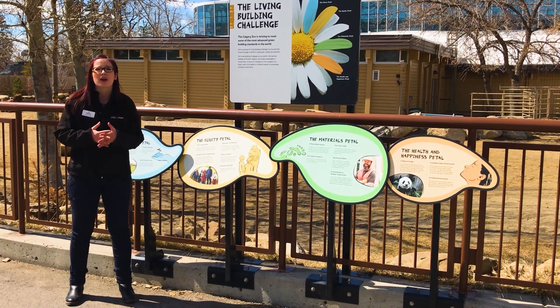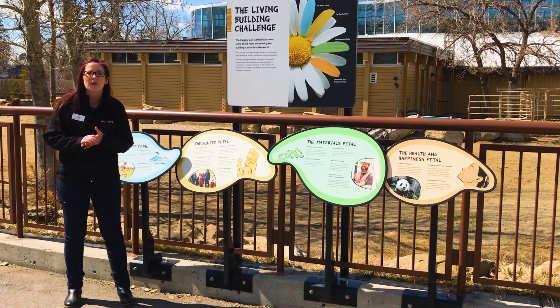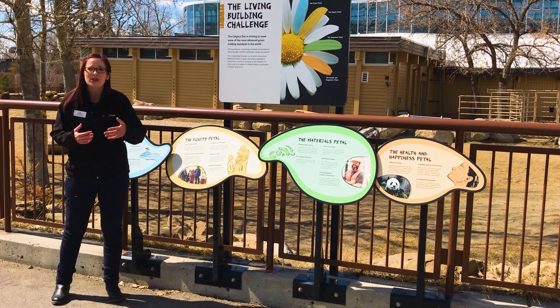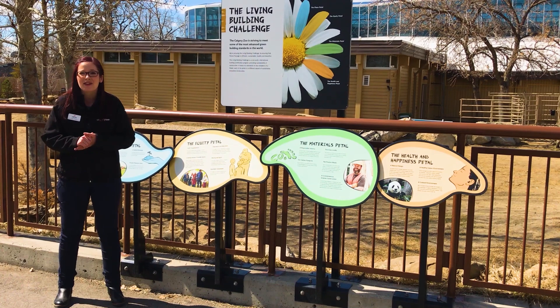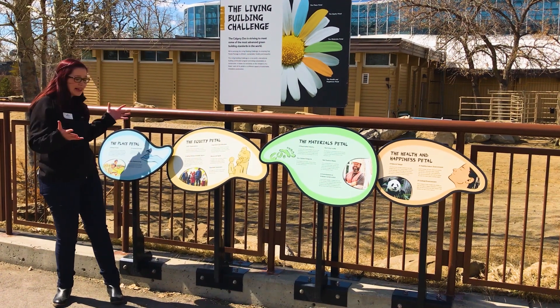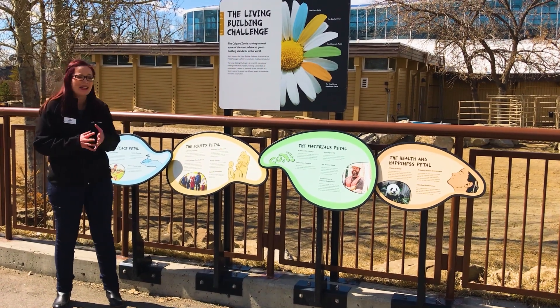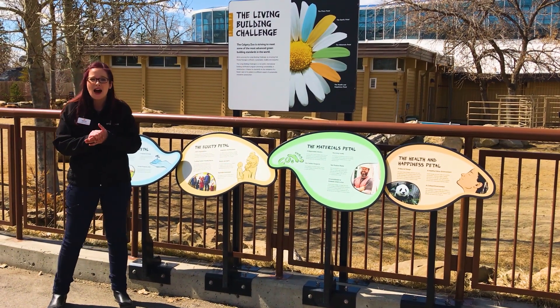The Living Building Challenge works with refurbished buildings and construction projects to look for ways to be sustainable, energy efficient, bring something to the community, inspire beauty, and create an amazing habitat for these animals. I'm standing next to the petal certification sign which looks out into the camel habitat, and I just want to talk about some of the amazing things that went into the design of this habitat.